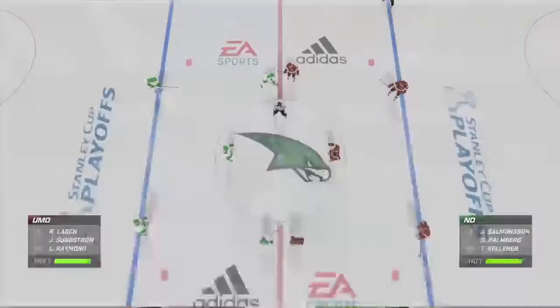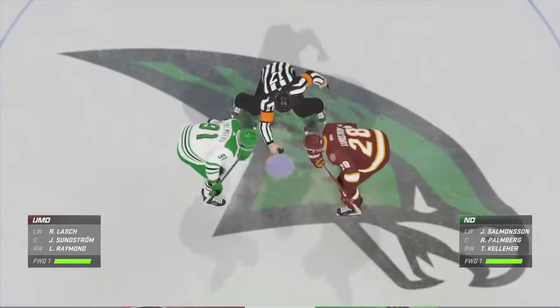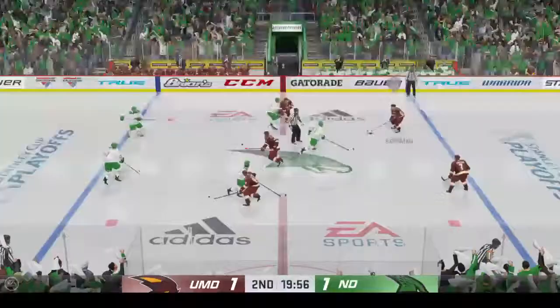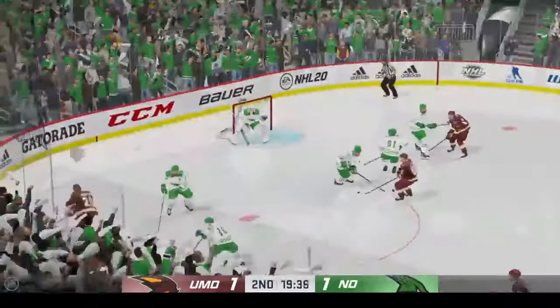Clean sheet of ice — period two is set to go. Minnesota's got to get on their horse a little bit here, James. They really haven't generated much in the way of shots on goal yet.